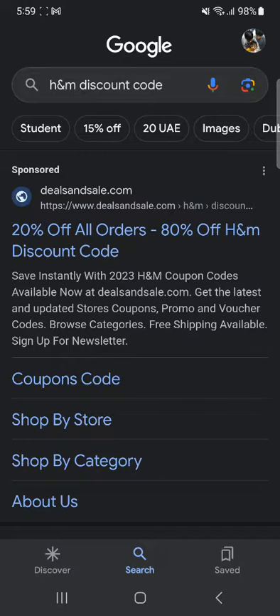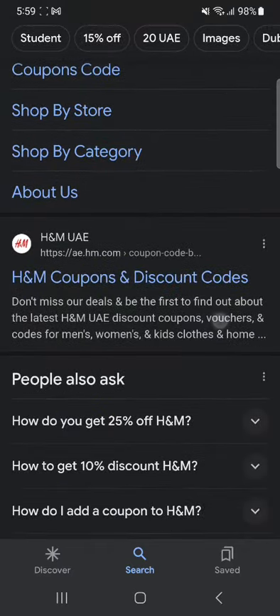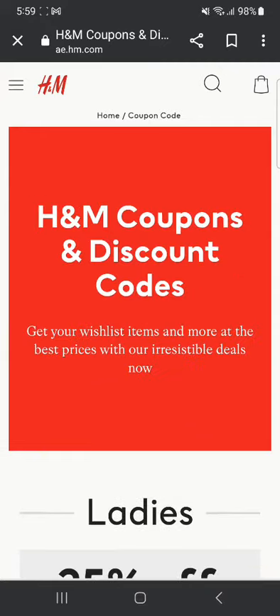First of all, you're going to go to Google and search up H&M discount code. Once you have done that, you'll have to scroll down until you find the official website. Here, this is the official website — H&M UAE, so this is for United Arab Emirates — you can just click on it and it's going to take you to a new page.